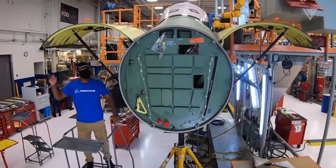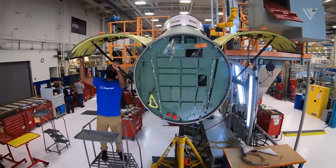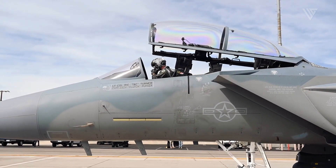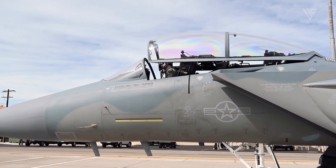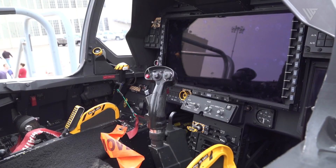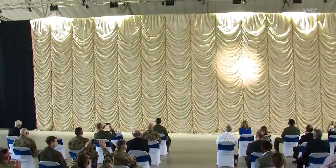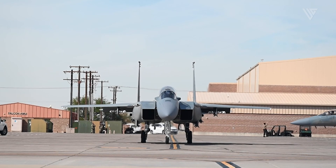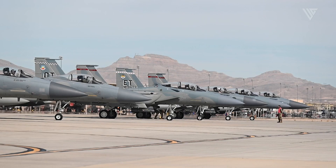The aircraft features the new AN/APG-82 radar, an integrated electronic warfare suite, Eagle passive active warning and survivability system, enhanced fly-by-wire controls, and an all-digital cockpit with flat-screen displays and a touch panel. The F-15X is designed to provide value to the U.S. Air Force and will be the backbone of this service not just today, but for decades to come.